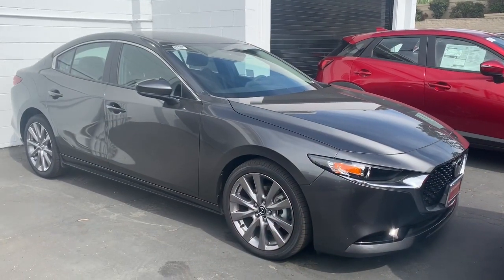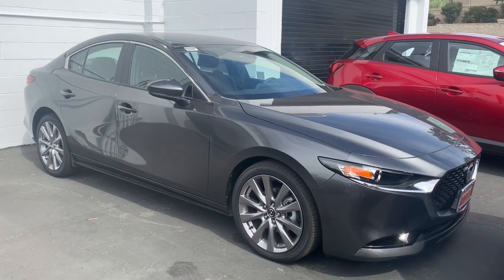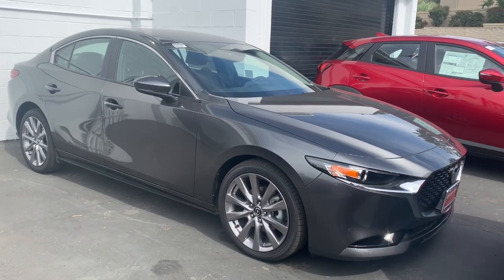This is in the Machine Gray that you requested. Let's go ahead and take a look at your new ride. I love the Machine Gray on the new Mazda 3s because they just look so sleek, and with the silver that kind of wraps around the car, the chrome, it just looks really nice.